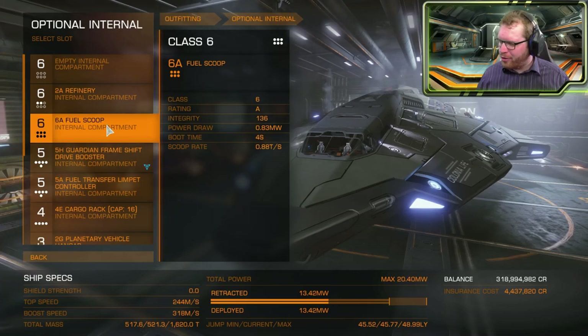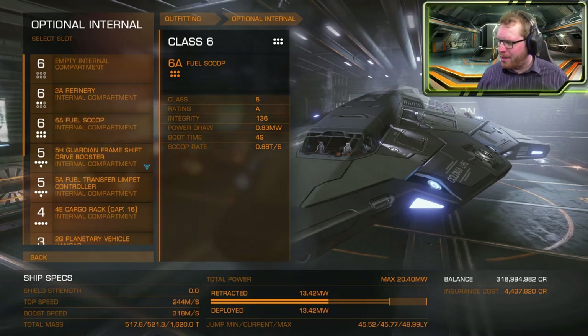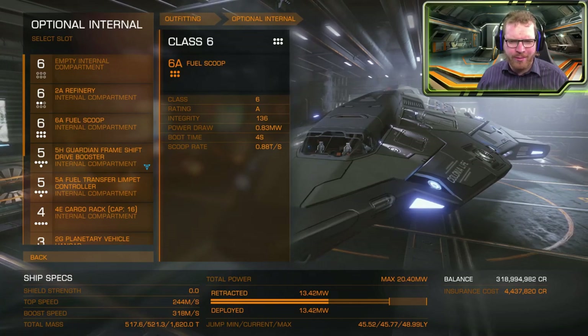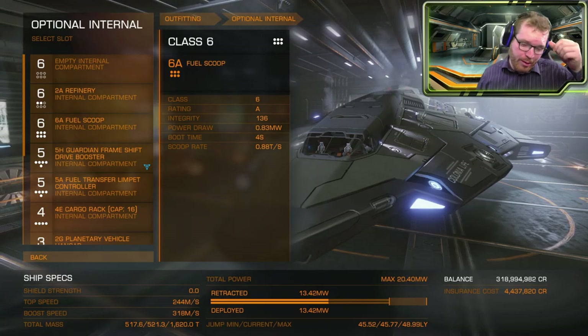The fuel scoop — I'm not so sure if we're going to need it. I think the Python, fully fitted, can possibly go at least 100, maybe 120 light years on a tank of fuel. And especially if we begin to engineer it, we'll be able to go even further.